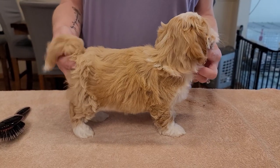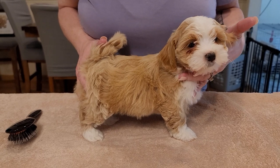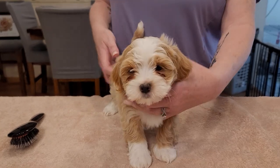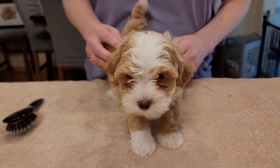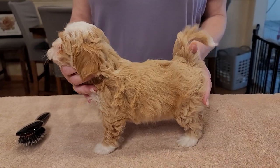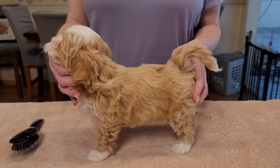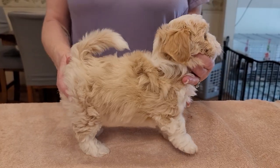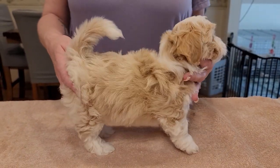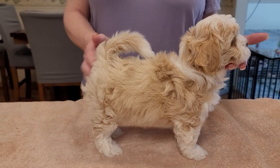All right, here we're starting with the girls. This is the darker of the girls with white — there's two of them. She is so pretty. Good girl, look at you stand like a pro. Beautiful baby. So the lighter of the two — she's actually an Irish Pied. Irish Pied means the white on the back of her neck goes all the way around. Look at that — can't get prettier than that.